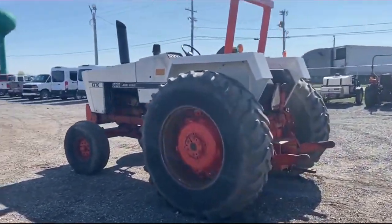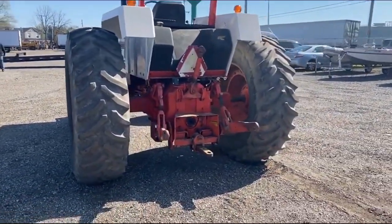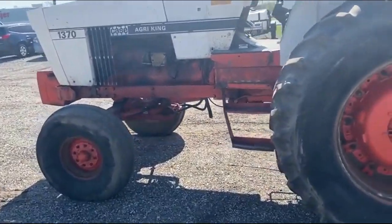It does have a 12-speed partial power shift transmission. It does have your PTO, your three-point, and your remote hydraulics on this one. It has a couple of extra features — we do have wheel weights on the back side and front end weights on the front side.